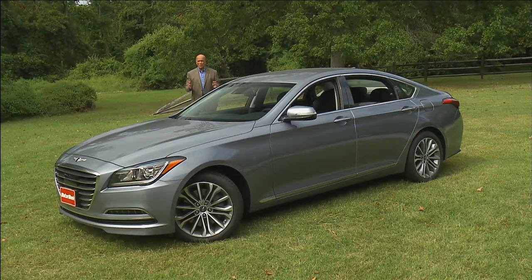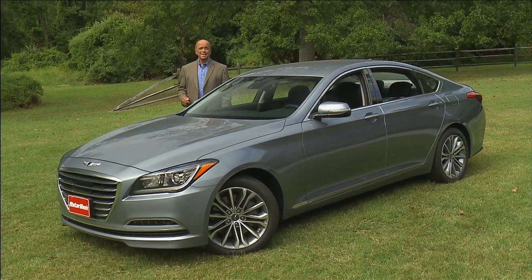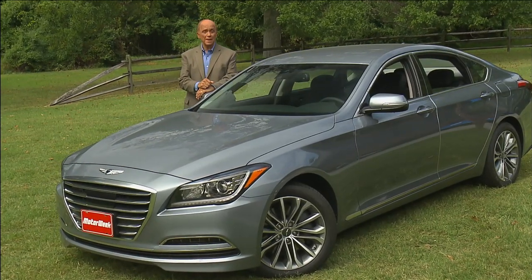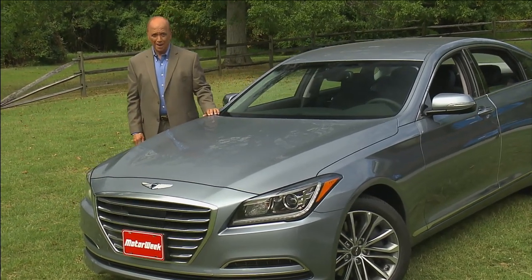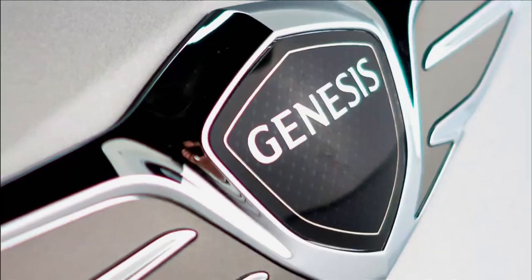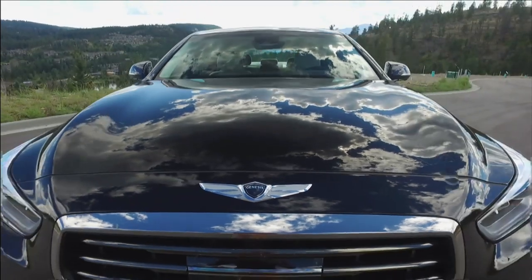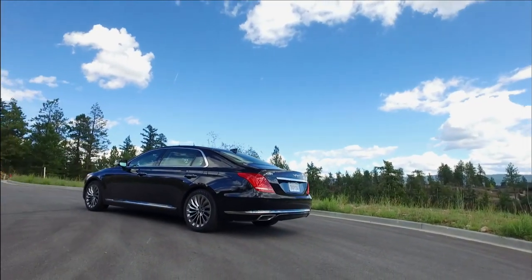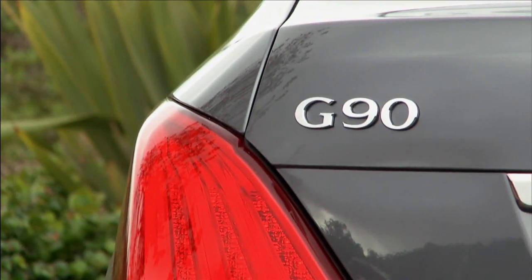If you thought Hyundai was crazy for trying to cook up a luxury four-door with the 2009 Genesis sedan, for 2017 they're trying a recipe that seems a whole lot crazier. Hyundai has gone all in and spun off Genesis as a whole new company, Genesis Motors. Their flagship, the G90, is our first taste of the new brand. So let's see if it's well done or just half-baked. The Genesis G90 is the successor to the full-size Hyundai Equus and is built on the lengthened chassis of the midsize Genesis sedan, now called the G80.